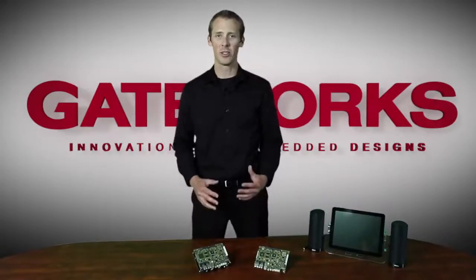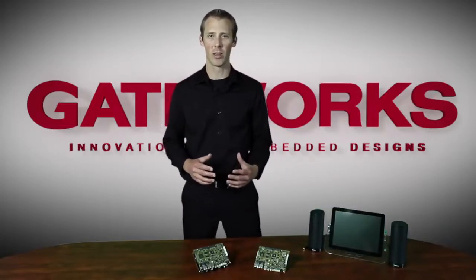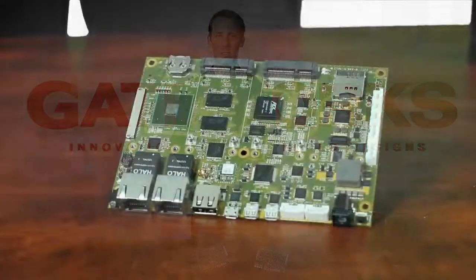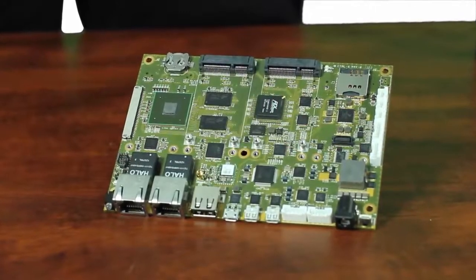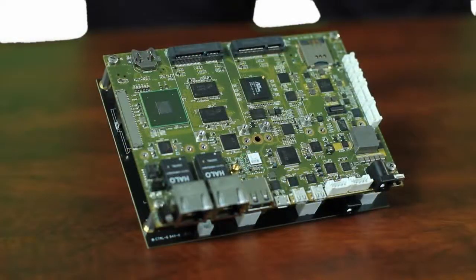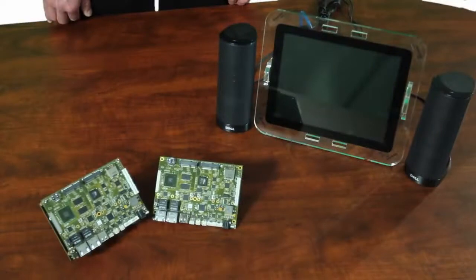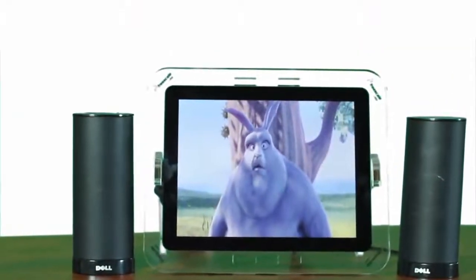Today, let me introduce to you the powerful, friendly, and configurable Ventana family, the latest network processor board from Gateworks. The Ventana family features the Freescale IMX6 ARM Cortex-A9 Quad-Core 1 GHz processor. This very powerful processor has allowed us to achieve five times higher speeds, along with offering full HD video, which includes HDMI in and out.